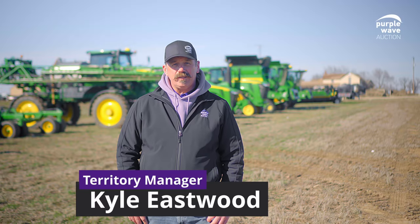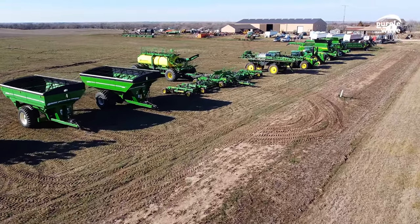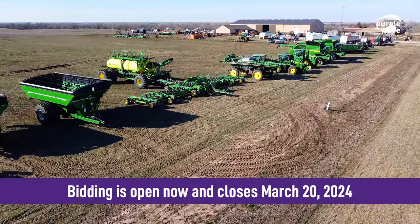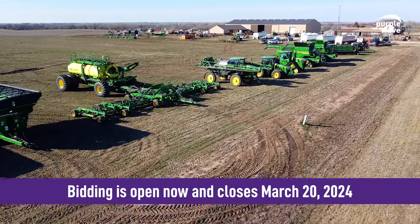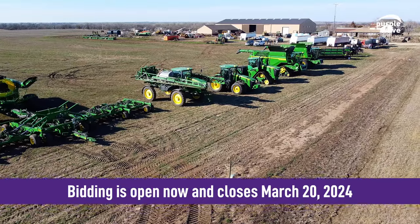Hello everybody, this is Kyle Eastwood with Purple Wave Auction. We're out here north of Solomon, Kansas at Inger Manson Farms where we've got an excellent package of late model, low hour John Deere equipment and other assets that they'll be selling at auction on March 20th.